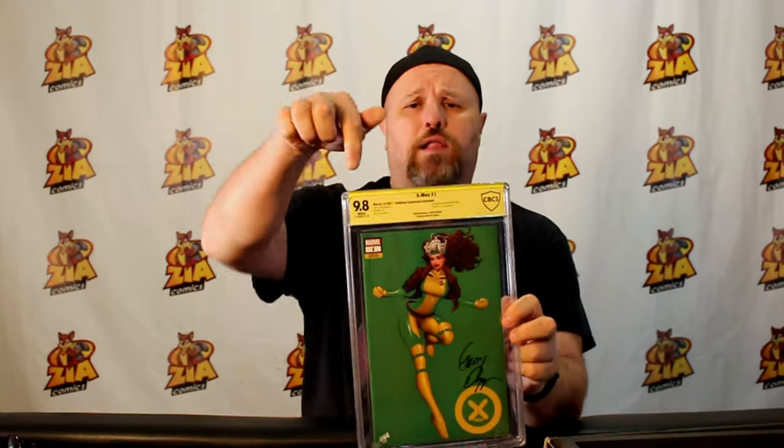9.8. You see the yellow bar at the top — the gold bar, whatever everyone calls it. CGC and CBCS both use yellow to signify that it is a verified autograph. So yeah, I like that a lot.